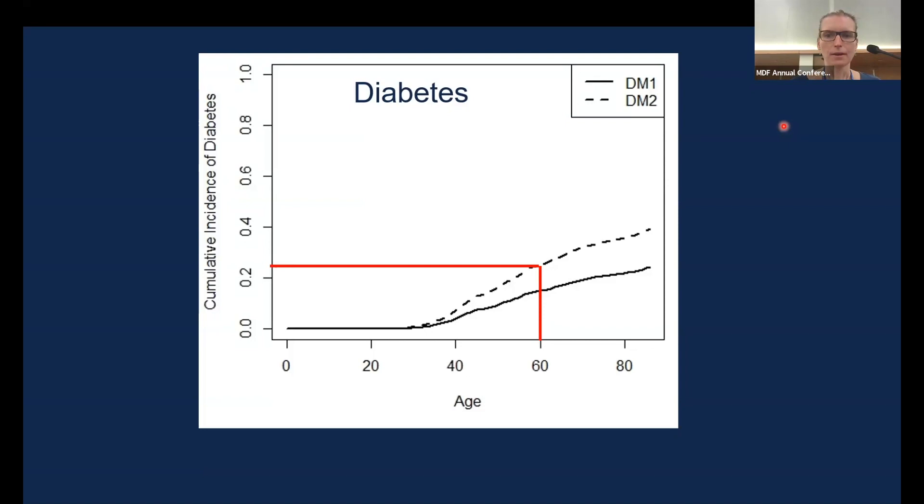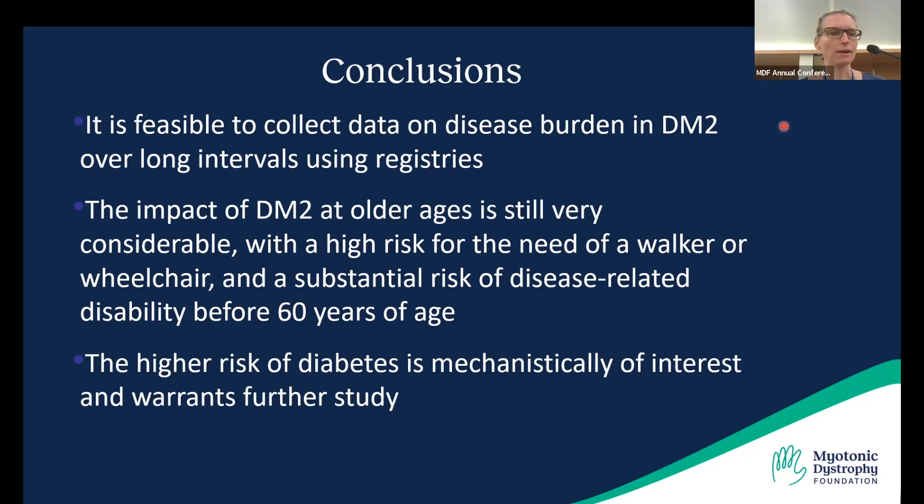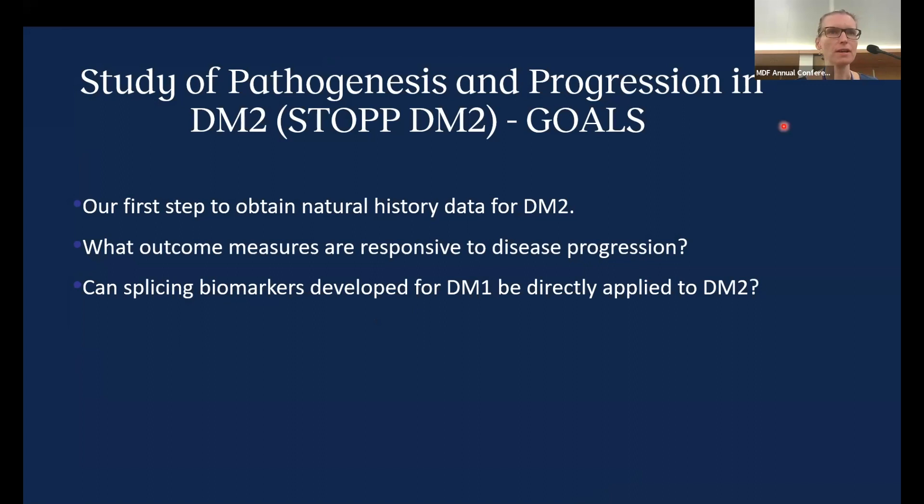Conclusions from the registry data: it is feasible to collect data on disease burden in DM2 over a relatively long interval using registries. The impact of DM2 at older ages is still very considerable, with a decent risk of needing assistive devices such as a walker or wheelchair. The disability data is notable — there is a risk of having to retire early or become disabled due to DM2 before the typical retirement age, with relevant socioeconomic consequences.